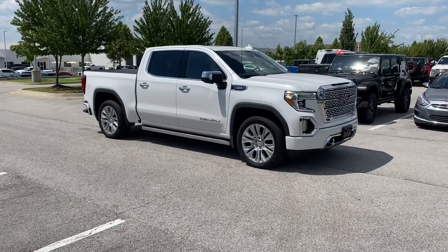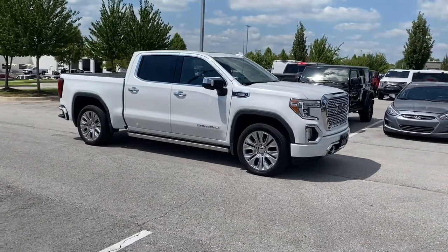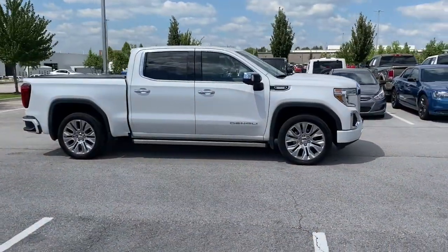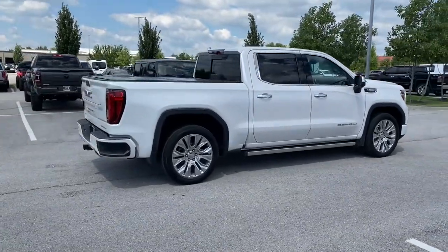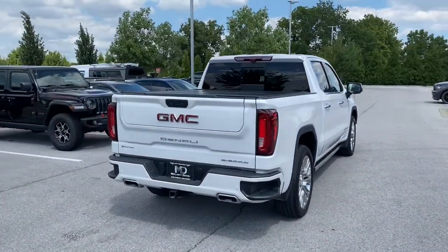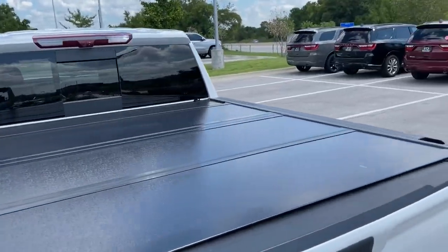Get into the 2021 GMC Sierra. This vehicle is an outstanding buy with fewer than 50,000 miles on the odometer. Here's a good-looking Sierra that offers impressive towing and hauling capacity and a spacious cabin with amenities like standard touchscreen infotainment and smartphone integration.